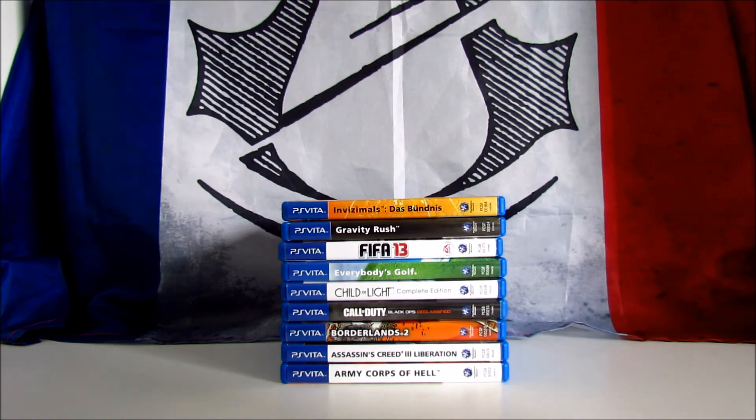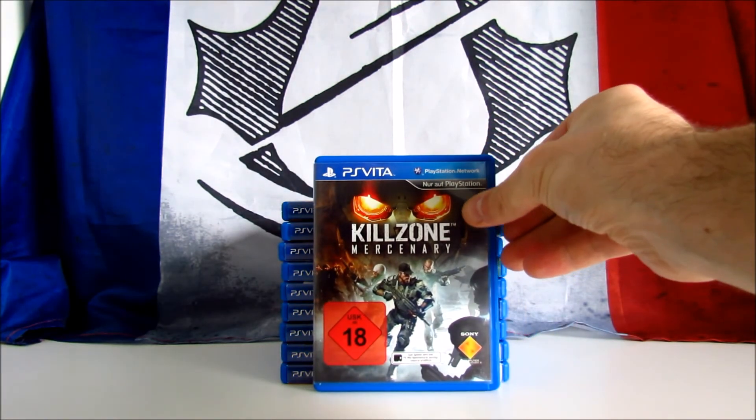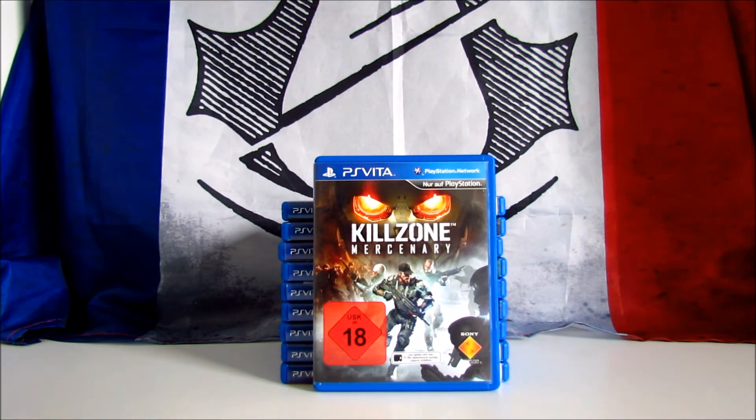The next one is another PS Vita exclusive: Killzone Mercenary. It's a first-person shooter developed by Guerrilla Cambridge and published by Sony. The game received positive reviews, scoring 78 on Metacritic. In general, many people complained that Sony didn't support this console, but as you can see, at least during the first years they launched a lot of good games and exclusives. This one is probably the best shooter on the system — I played it during Christmas holiday and I love it. Highly recommended. The game was included in the bundle with my Vita, and on Amazon.com it goes for $35.